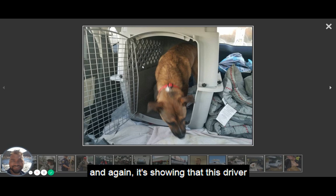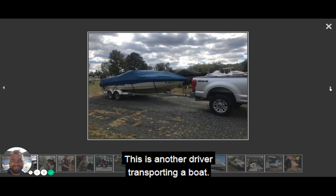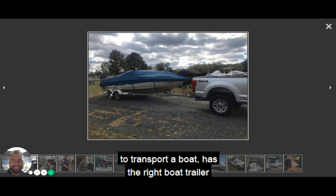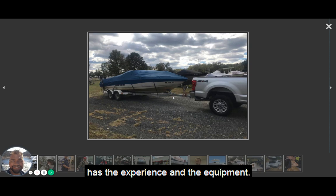Here's another good photo showing the back of a vehicle. Again, it shows this driver has done this before — they've taken pictures of themselves transporting a pet and they have the right equipment, a pet carry case. Here's another driver transporting a boat. A great picture — this driver obviously has the right vehicle and a boat trailer all hooked up. If the customer was trying to transport a boat, this shows the driver has the experience and the equipment.